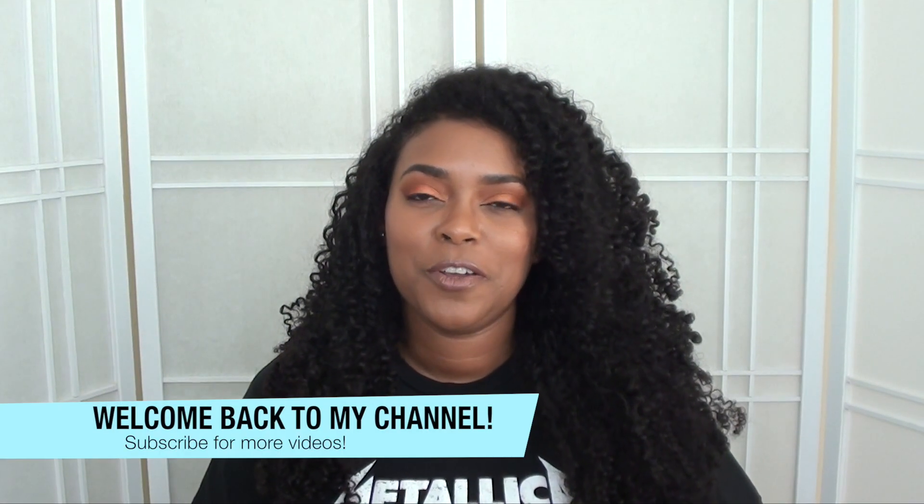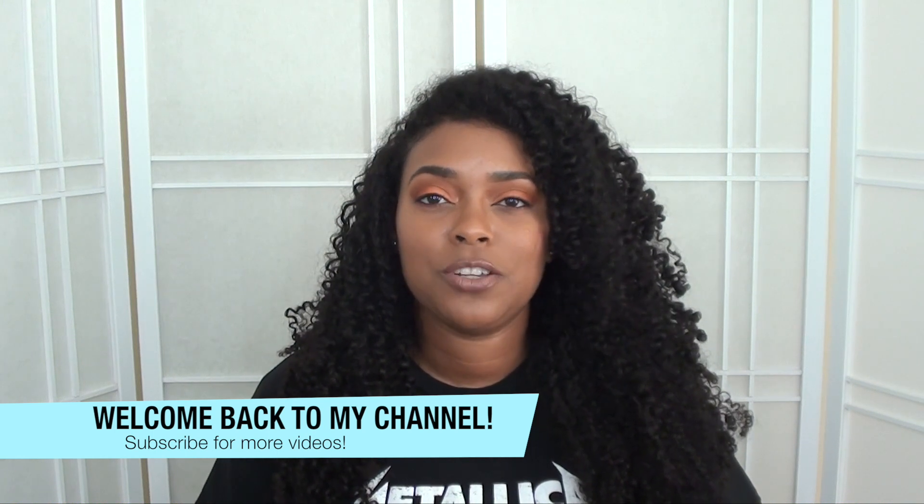Hey guys, welcome back to my channel. If you're new, go ahead and click that subscribe button and make sure you turn on the notification bell so you'll never miss an upload. In today's video I'm going to be sharing some of my beginner-friendly curly hair tips. I'm sharing my top 10, based off my experiences when I first started wearing my hair natural.